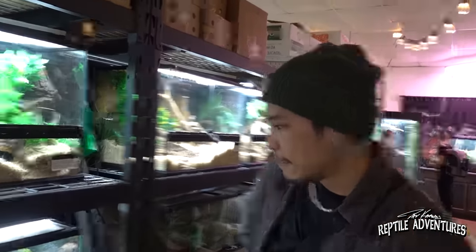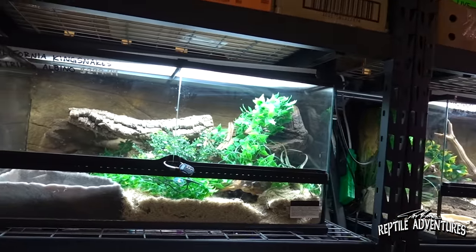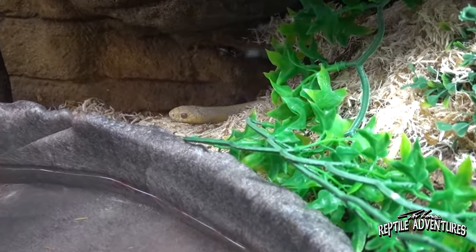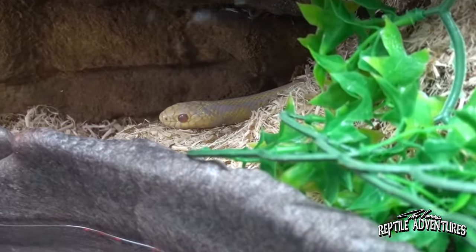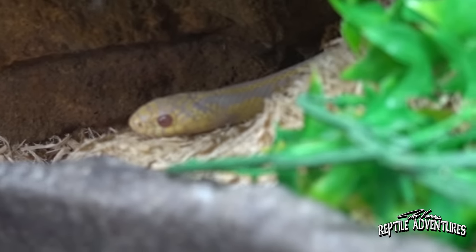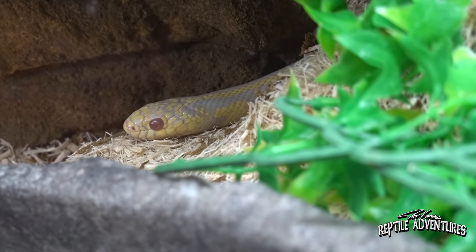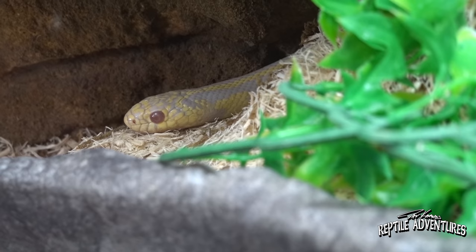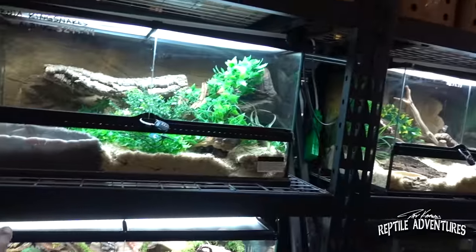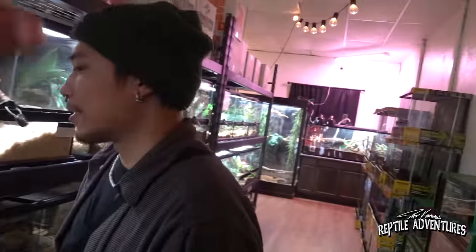Let's continue the tour — here we've got some California kingsnakes. It's really cool to see colubrids becoming more and more popular. That striped albino California kingsnake is really cool. One of the biggest things that strikes people's eyes is when they see the pattern itself — they're like, what is that? So you've got Burmese pythons, kingsnakes, and other colubrids all here.